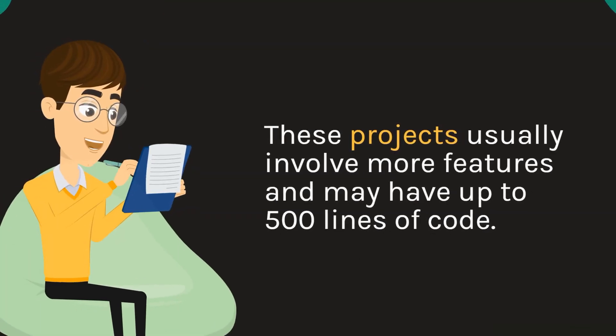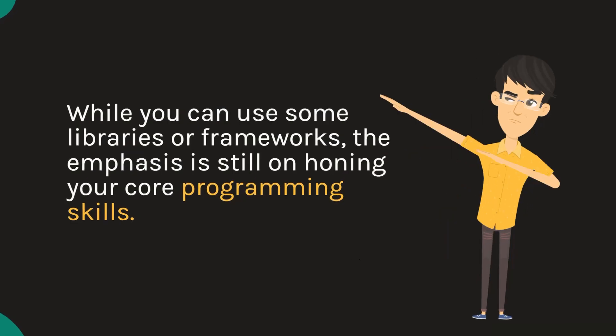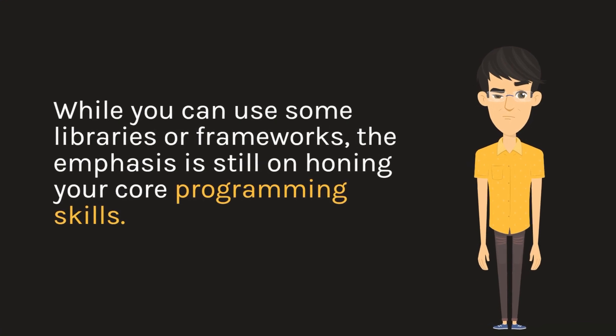These projects usually involve more features and may have up to 500 lines of code. While you can use some libraries or frameworks, the emphasis is still on honing your core programming skills.